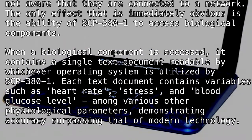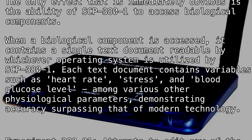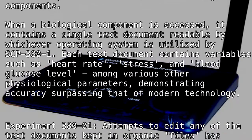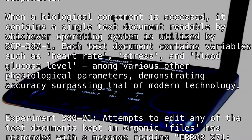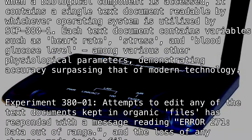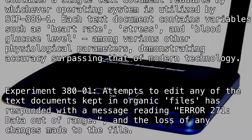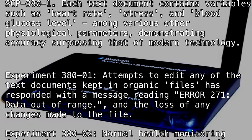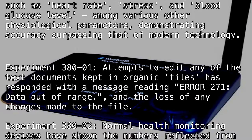When a biological component is accessed, it contains a single text document readable by whichever operating system is utilized by SCP-380-1. Each text document contains variables such as heart rate, stress, and blood glucose level, among various other physiological parameters, demonstrating accuracy surpassing that of modern technology.